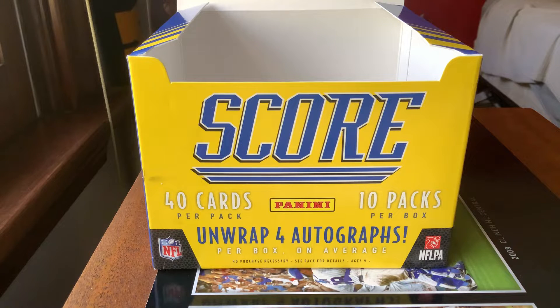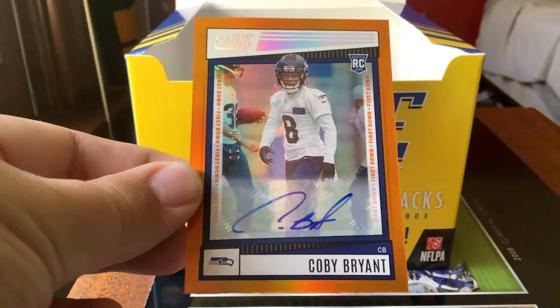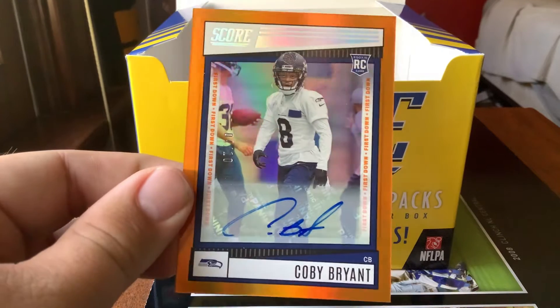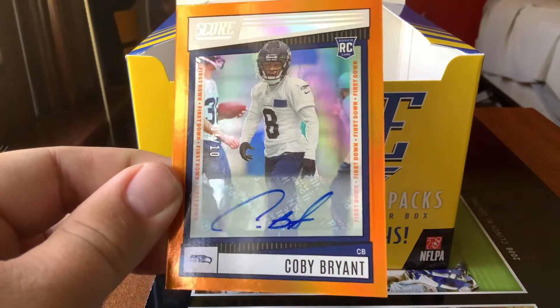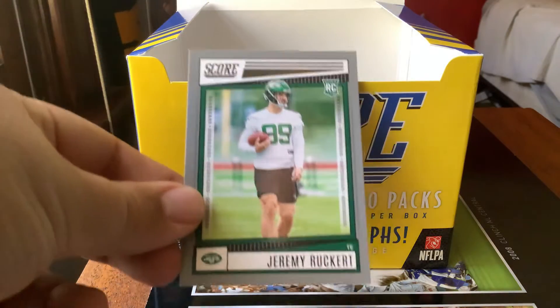Starting with our first insert, which is our autograph from yesterday: the 2022 orange First Down parallel card of Kobe Bryant for the Seahawks, numbered 4 out of 10. After that we have a gray Scorecard rookie card of Jeremy Rucker.